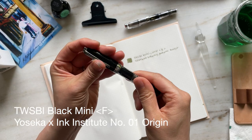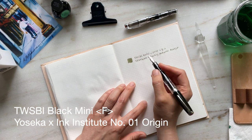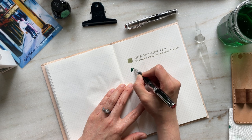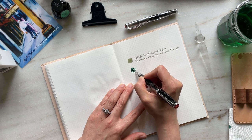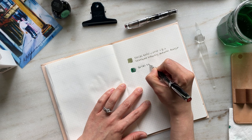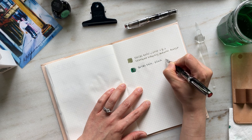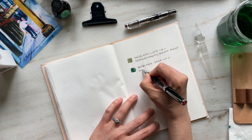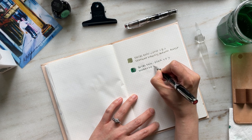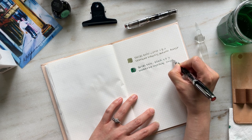This next pen is the Twisby Black Mini in a fine nib, inked with Yoseka Origin. What I've really enjoyed about this pen is the feedback — you can probably hear it in the writing sample. It provides the most wonderful sonic companion as you write, and it has been a pleasure to use this pen and ink combo. I really love Twisby Minis.